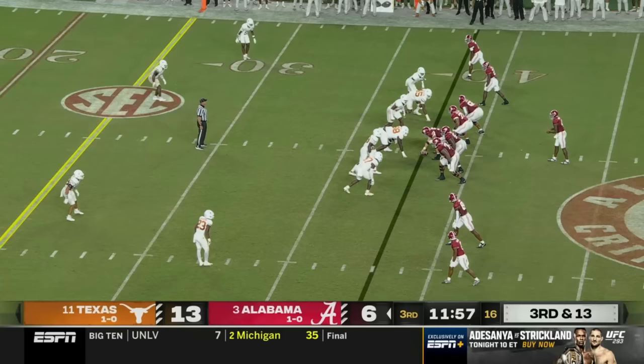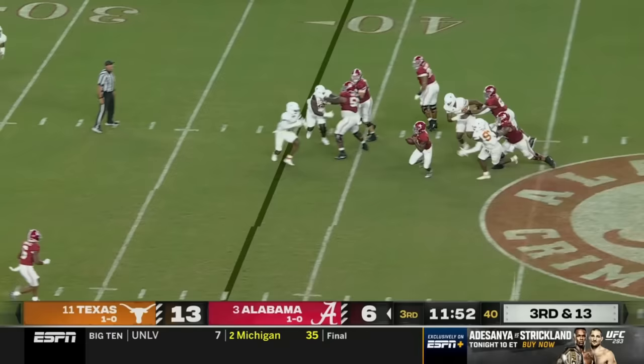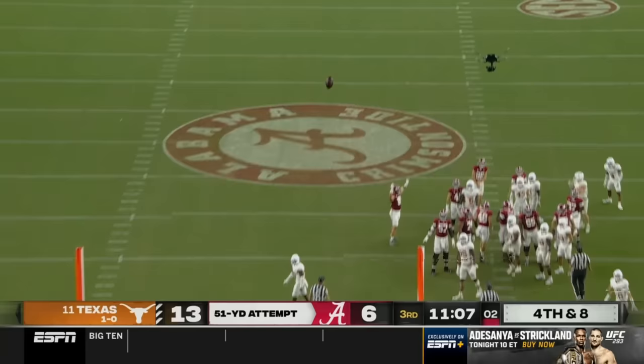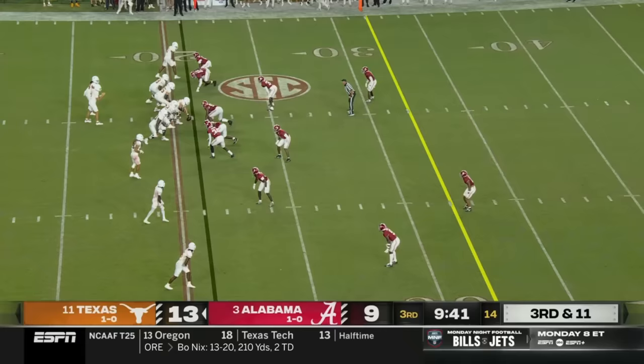Offense, number 74. Showing pressure up front — they don't bring it, only a three-man rush, and Milrow still has to escape the pocket. He's going to be dragged down, so they drop eight in coverage. Gets it up — hammers it through from 51.